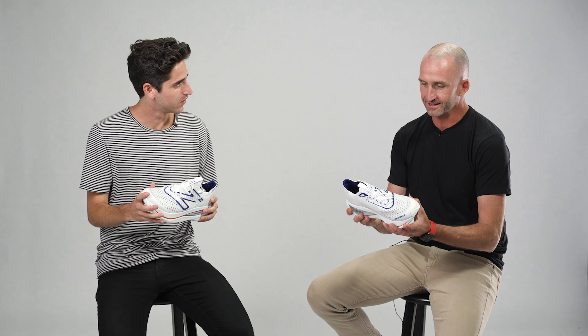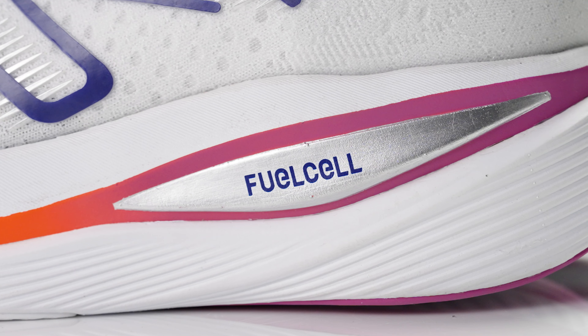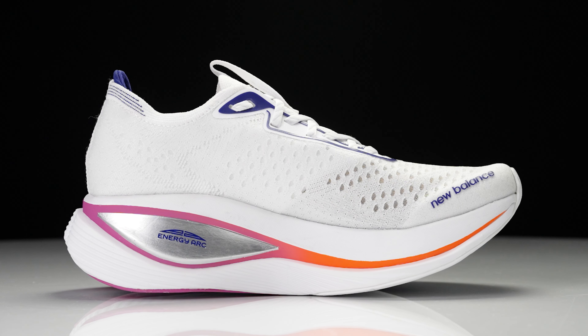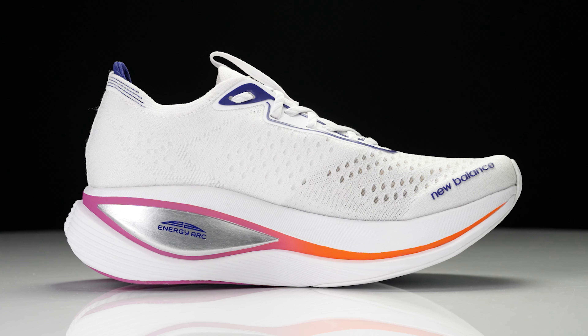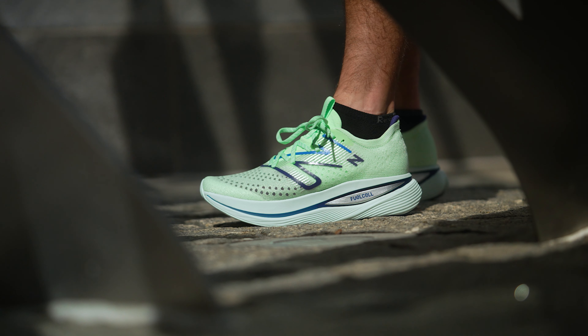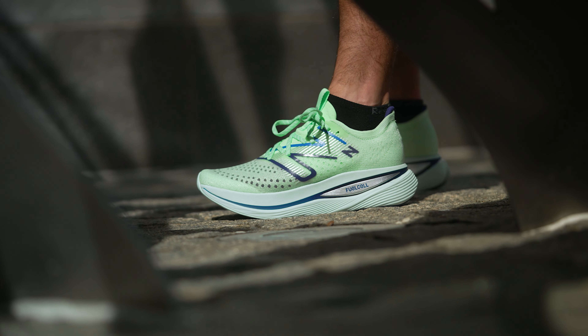This is a wild one. When we were thinking about it and talking about it, the whole notion of this shoe is: can we absolutely maximize the energy storage and energy return for this consumer to maximize performance? We've gone to wild heights. We've added a new proprietary technology into the midsole. This shoe is an update to the Fuel Cell TC, which a lot of consumers have really loved, but we've really pushed it into a totally new place with the Super Comp Trainer.